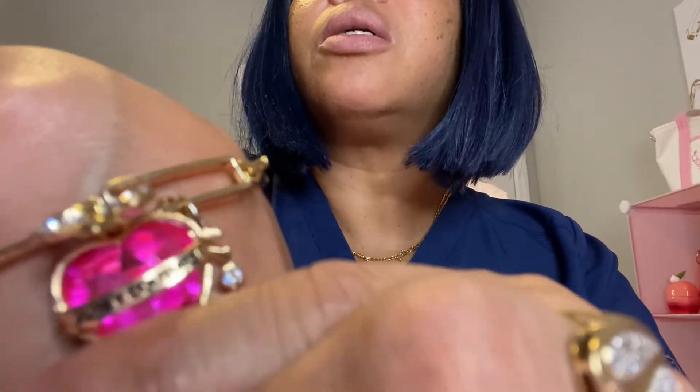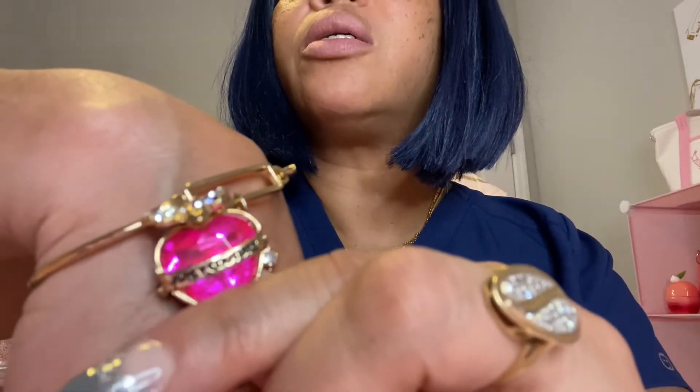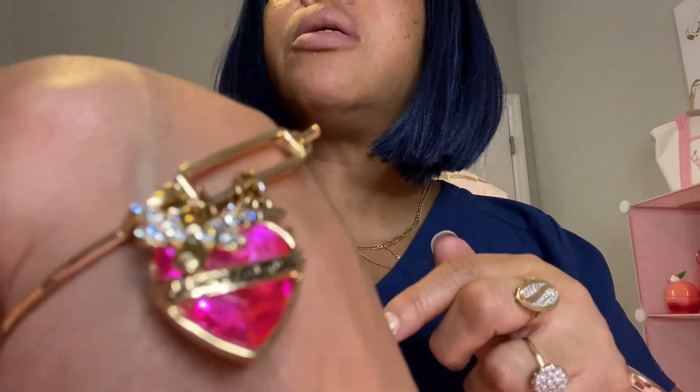First of all, we're going to start off with this bracelet right here. It has the little charms on there — so cute. It kind of goes with everything because it's got the blue and the pink here, and I got on a blue uniform so it works. And then it's got the heart here — you can see it says Juicy Couture right on the heart. So yeah, this is one bracelet.